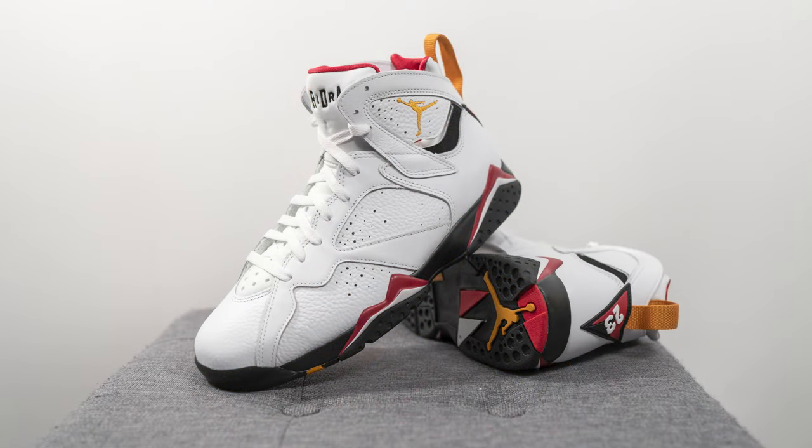Moving on to comfort — the Jordan 7 is a pretty decently comfortable shoe for a retro Jordan. It's not going to be super soft and cushioned like modern-day Jordans, but compared to an Air Jordan 6, which I find very uncomfortable, the Jordan 7 is quite the step up. It gives you a good balance of firmness and cushioning underfoot, and I really like how the neoprene booty hugs well to your foot — that connected one-to-one fit hugs and compresses the sides of your feet, but not in a painful or uncomfortable way.